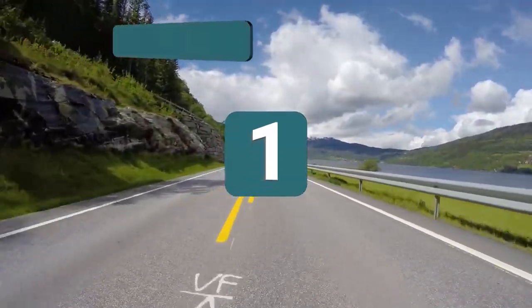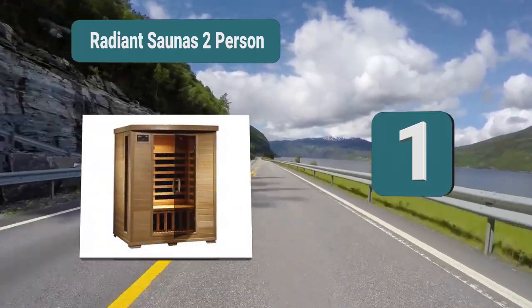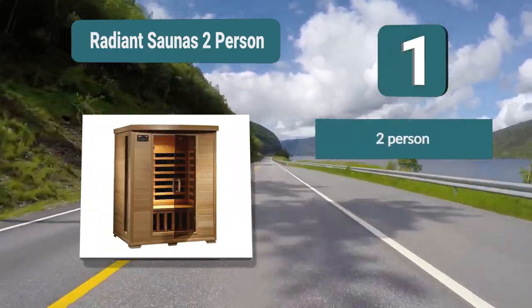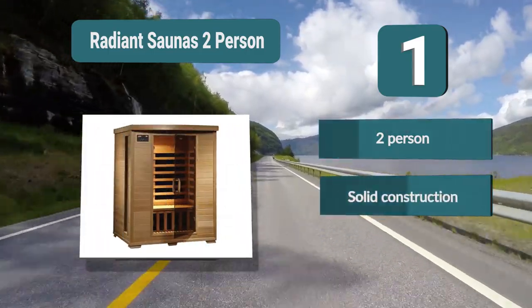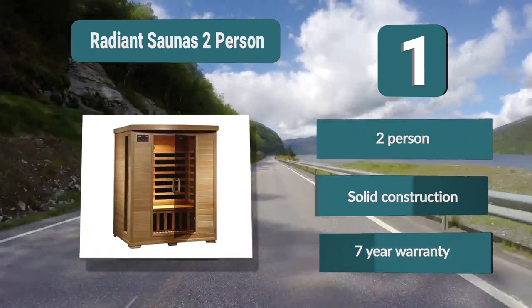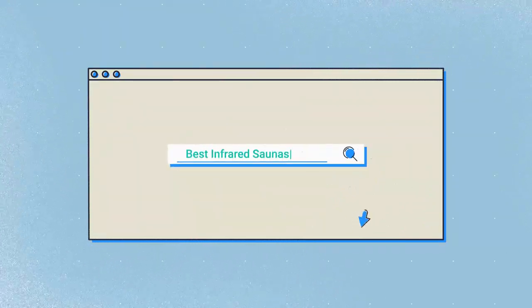Number 1: Radiant Saunas two-person. When compared to other saunas it will blend seamlessly into any room without drawing the eye — an inconspicuous box but one which will benefit you immensely. The six carbon heaters are precisely installed to give the most steady and even heat, delivering a complete body heat. Two-person, solid construction, seven-year warranty.